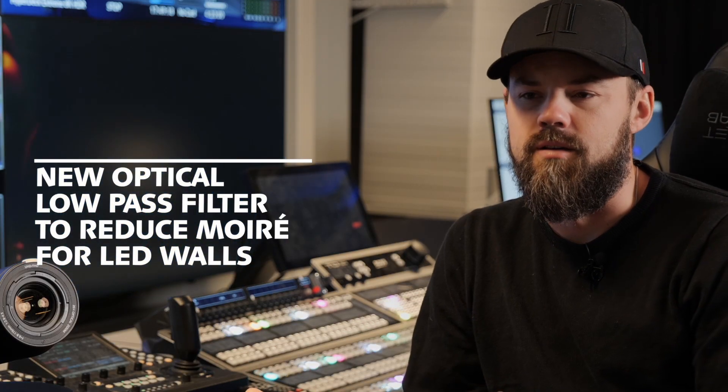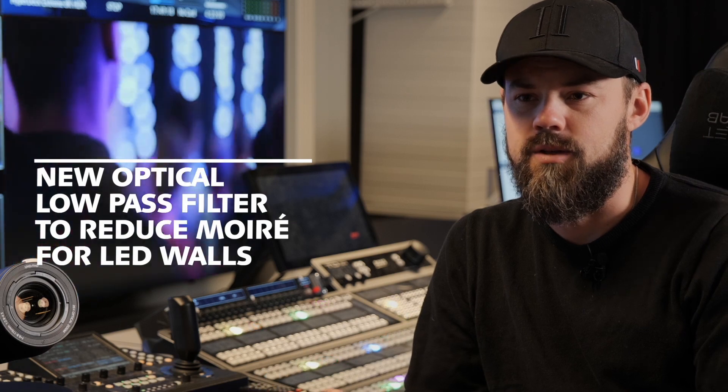Of course, we use a lot of LED walls during our productions, and there's always the risk of getting the Moiré effect when shooting against the wall. Then I believe you will like the feature that the UE160 has — it's a new optical low-pass filter that reduces the Moiré effect. So working with LED walls will not be a problem and Moiré will not kill any picture. Excellent.